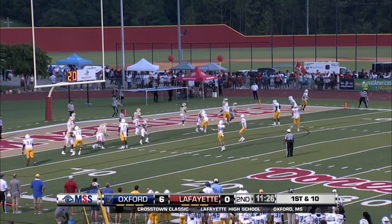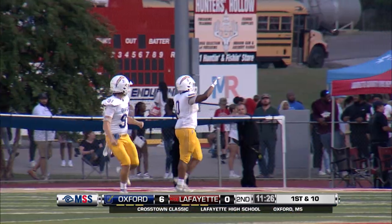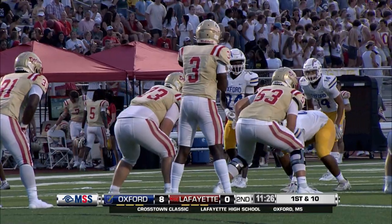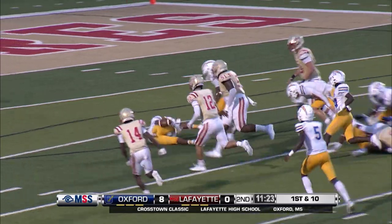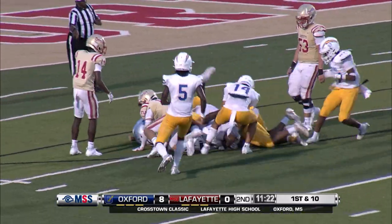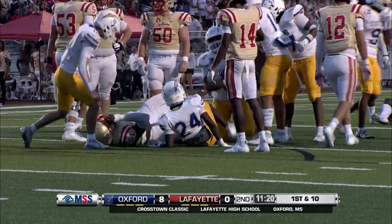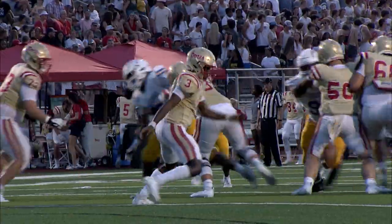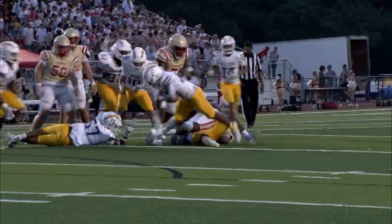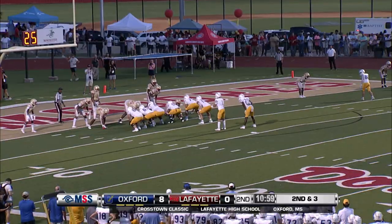Number 18 to kick — two-point conversion. Now the loose ball, still loose down around the ten, bodies diving everywhere. Be a big break for Oxford. Looks like Oxford may have it. Quarterback Nick Thompson just simply wasn't ready. Nice job by our crew as we see that pick up by Jabari Turner. Second and four.